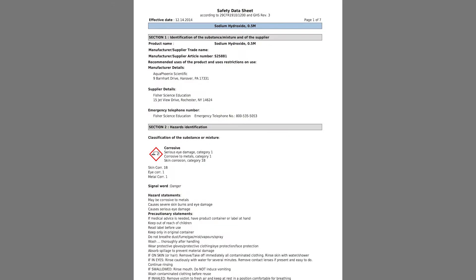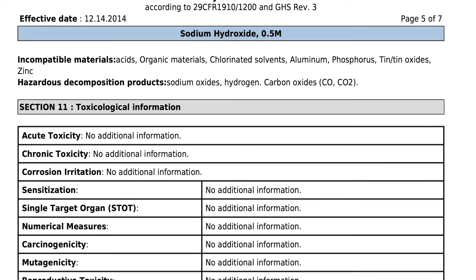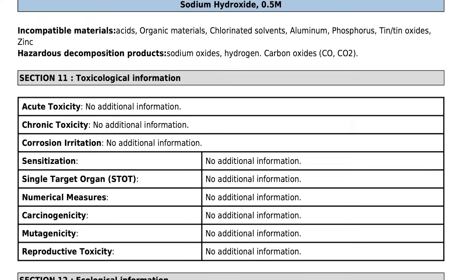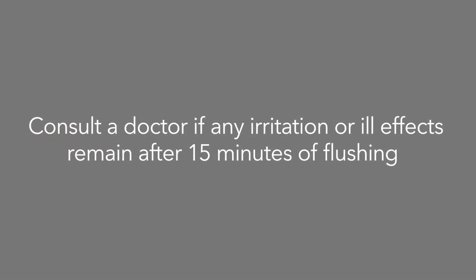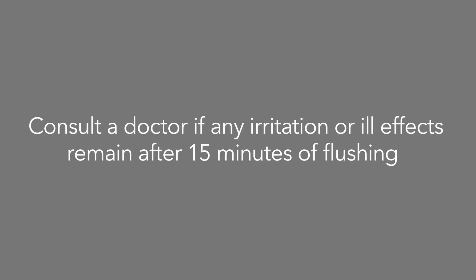Have someone call security and check the SDS for the material that was splashed in your eyes. Ensure that security documents the incident with an incident report afterward. Consult a doctor if any irritation or ill effects remain after 15 minutes of flushing.